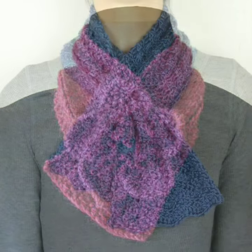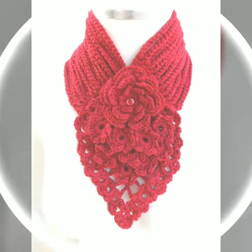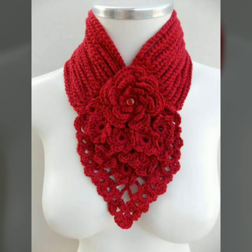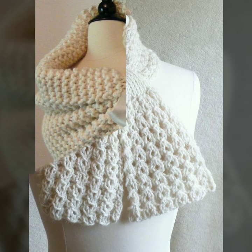Hello dear friends, how are you all? Welcome to my channel. I hope you are all fine and doing well. Today I am going to share with you very stylish and latest designs of knitted neck warmer designs for women and girls.